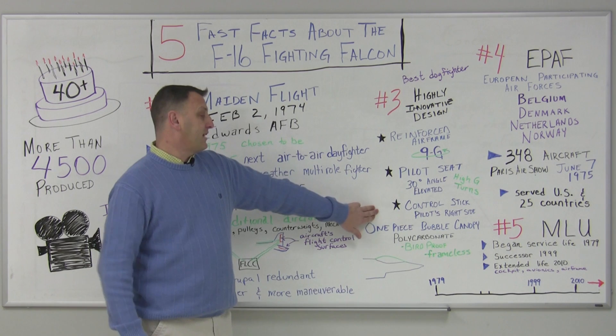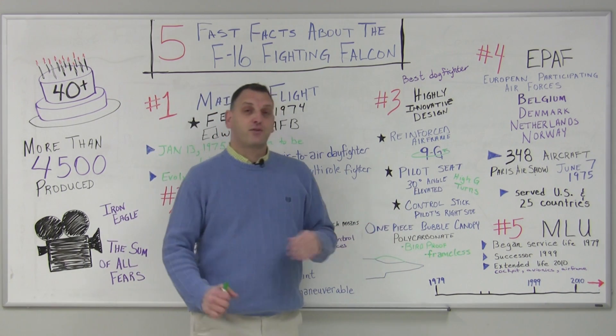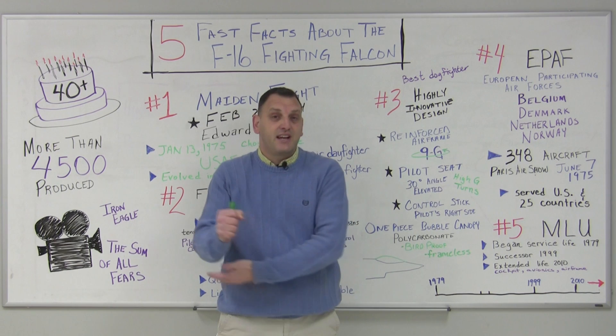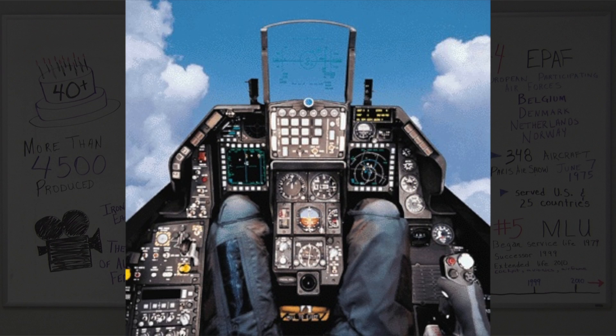A control stick — unlike traditional aircraft where it was center-mounted, in the F-16 it's side-mounted. This provided the pilot control and a resting area for their arm in order to better maintain control of the aircraft during high-G turns.